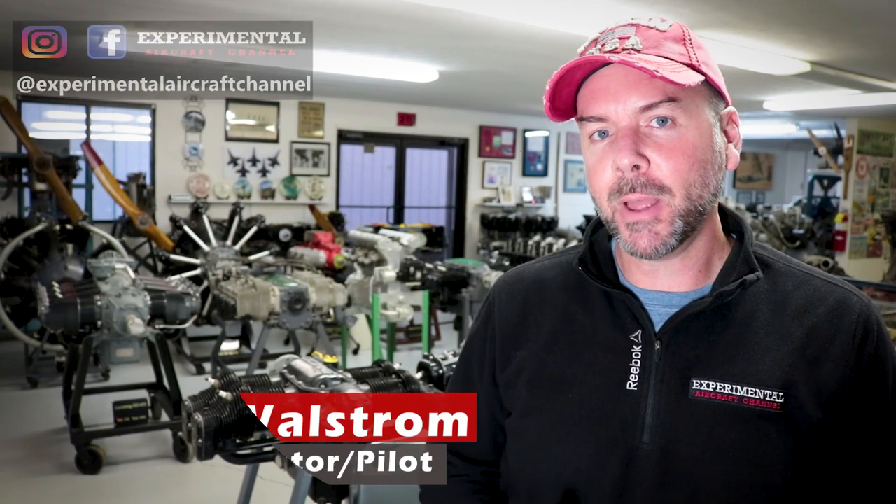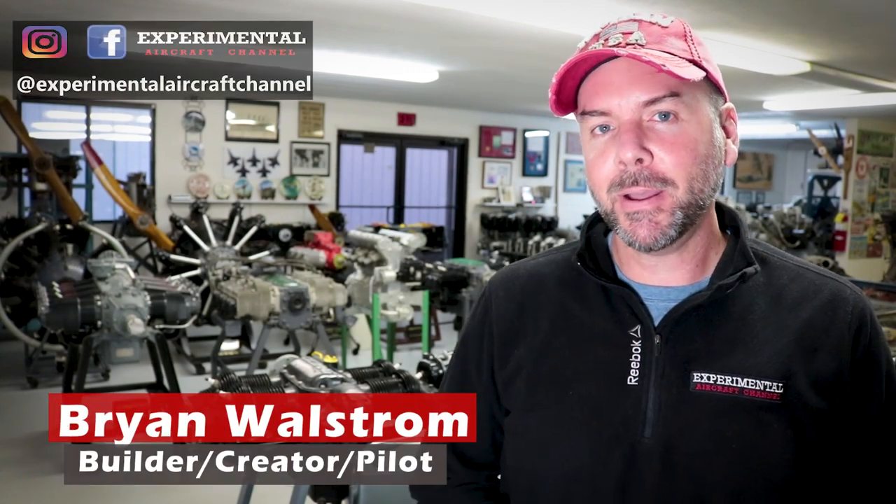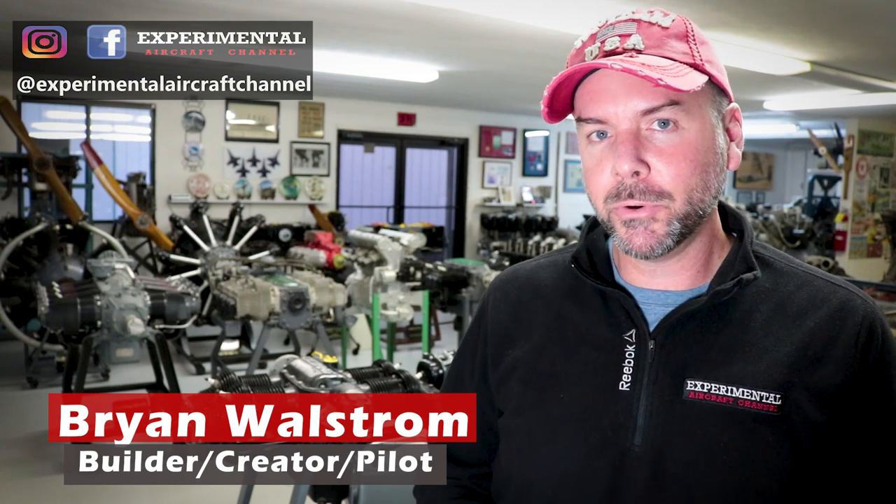Welcome to the Experimental Aircraft Channel. I'm Brian. Today I stopped by the Thomasville Airport in Georgia to show you the Power of the Past Museum. Coming up right now.